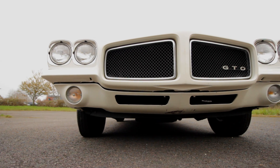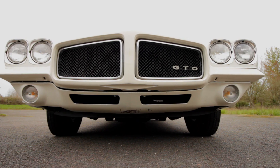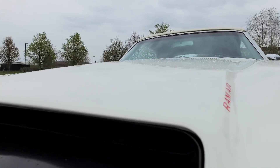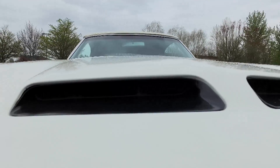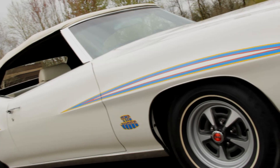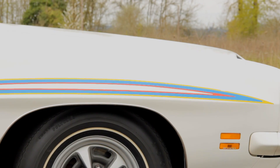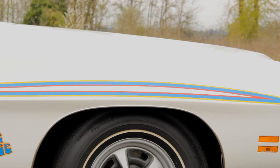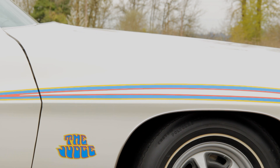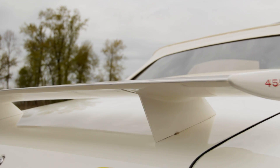The '71 GTO featured an all-new Endura nose, and the Judge took it a step further with blacked-out grille inserts. Other Judge items included the new 455 HO engine, functional Ram Air hood scoops, and the signature multi-colored Judge eyebrow stripes over the wheel wells. These are reflective yellow, blue, and dark red — fitting on the white car — and match the trippy Judge logos on the fenders. The rear wing is also part of the package.